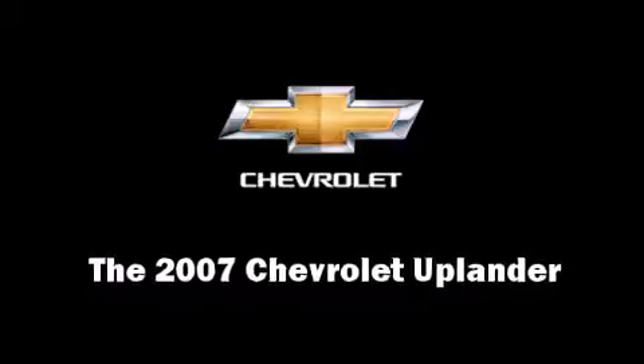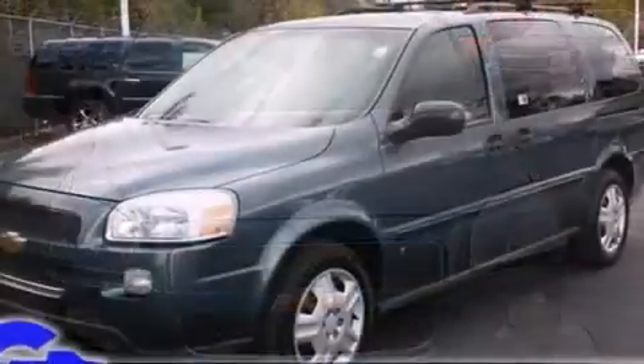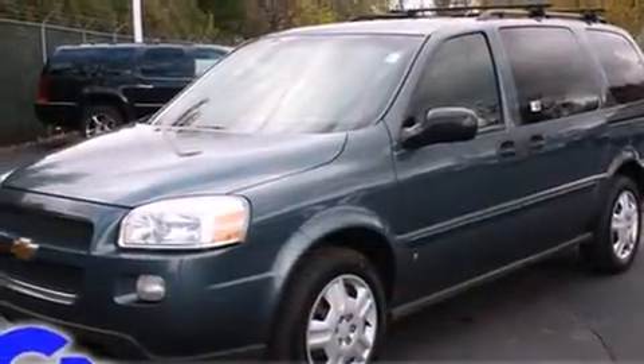You're going to love the 2007 Chevrolet Uplander. It features a front-wheel drive platform, an automatic transmission, and a refined six-cylinder engine.